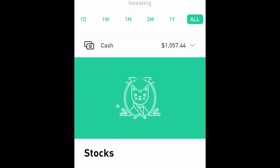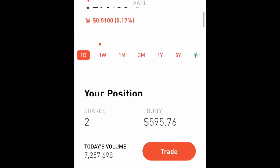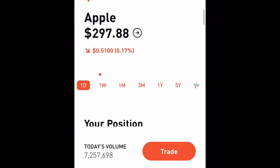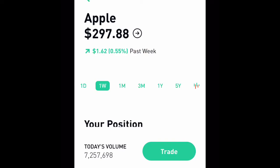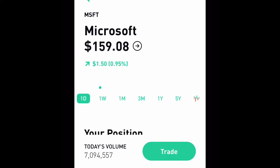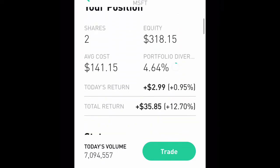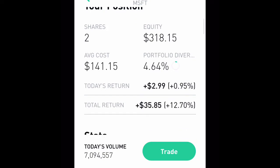Just running through my stocks now. The first stock is Apple — I still have two shares of Apple and Apple's been doing pretty well. In the past week they've gone up. Microsoft: I have two shares of Microsoft for a total equity of three hundred and eighteen dollars.